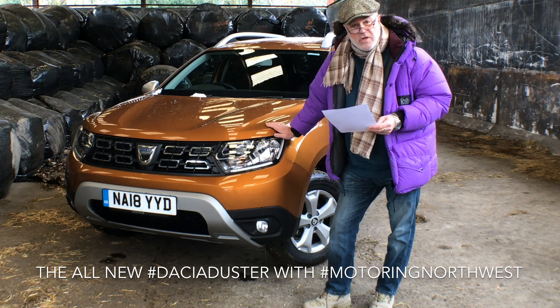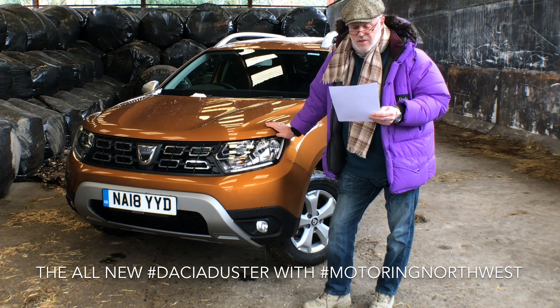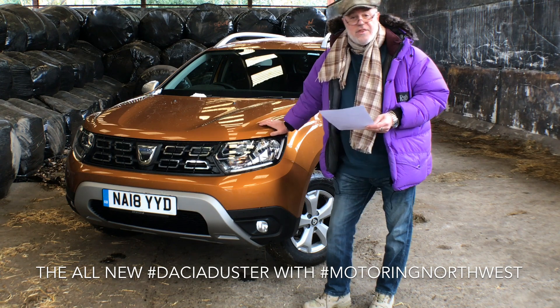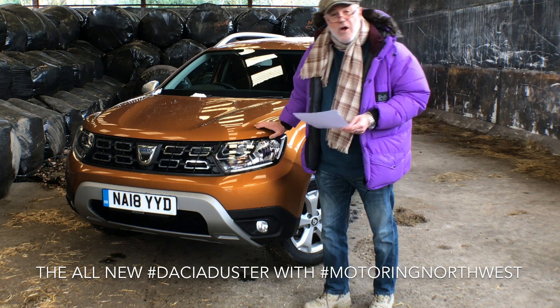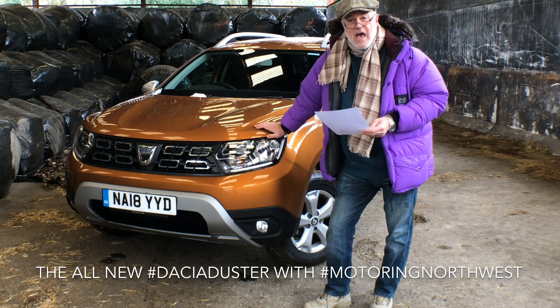This particular model, with the few extras it has on it, starts at £13,395. This particular one comes in at £14,130. They are not a bank-breaker for anybody looking for a common-sense SUV.